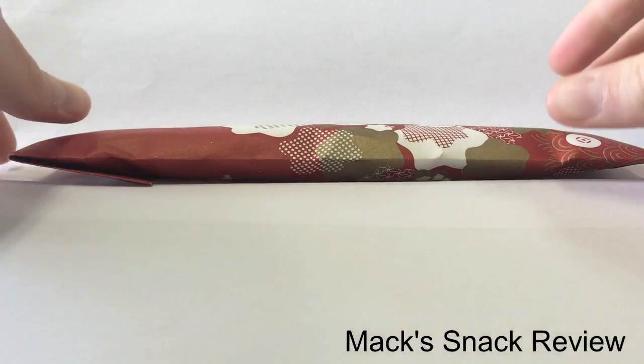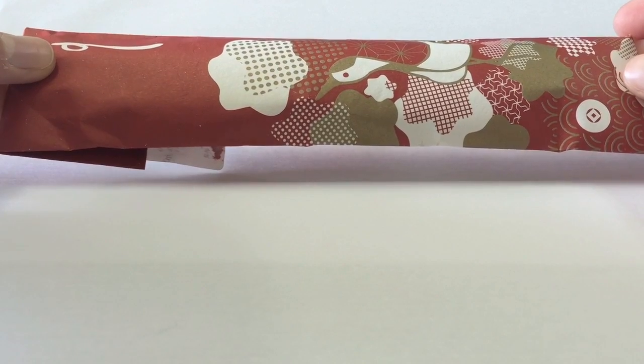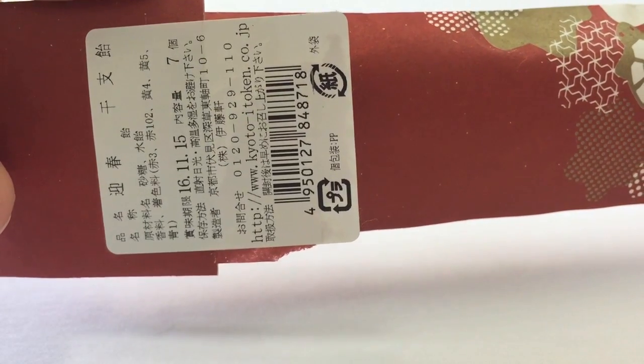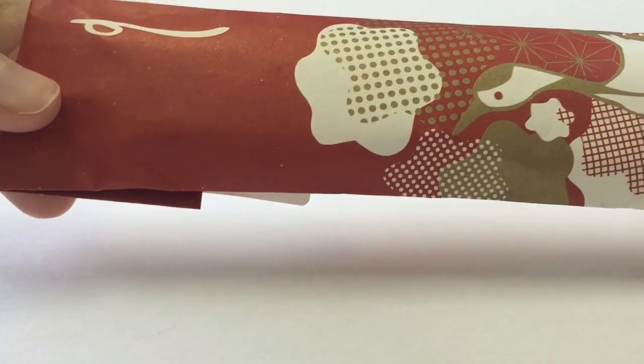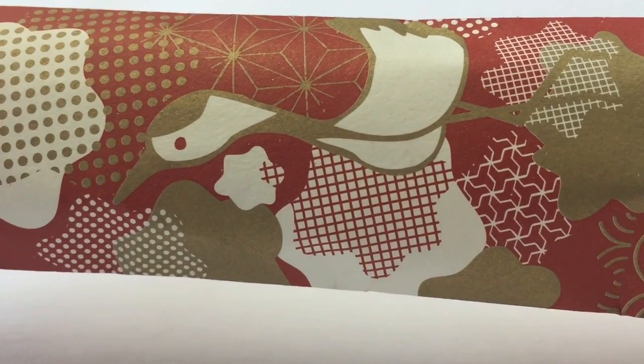This is Mac's Snack Review. We have this thing from Corinne. It is from Kyoto — it says Kyoto on it. It looks like a fan, and it's got a crane on it with some other designs.